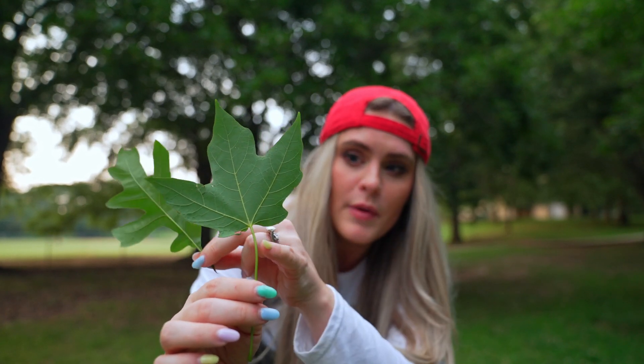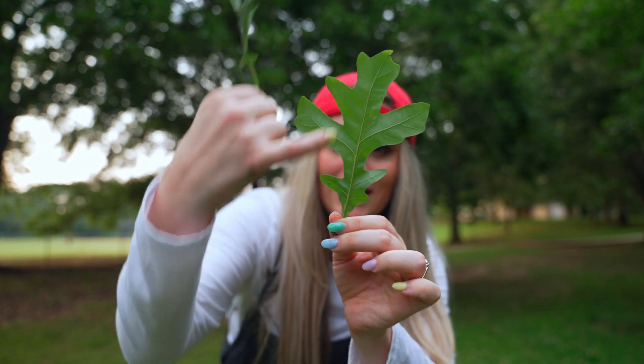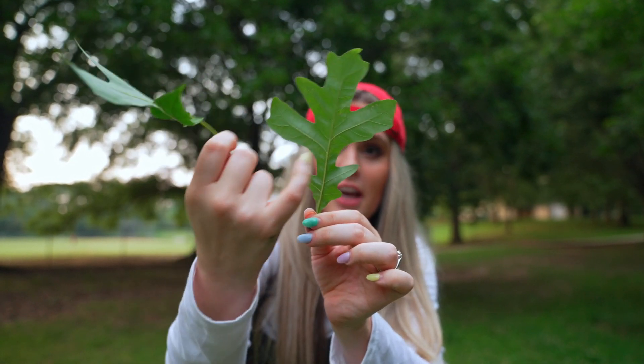This one is called a palmate vein, and it goes out from the middle like hands on a palm. And this is pinnate - it goes straight up and down like a pin, and the other veins come out the sides.